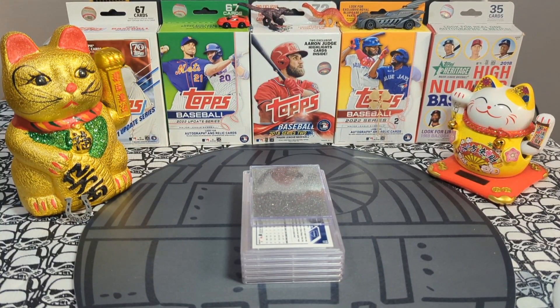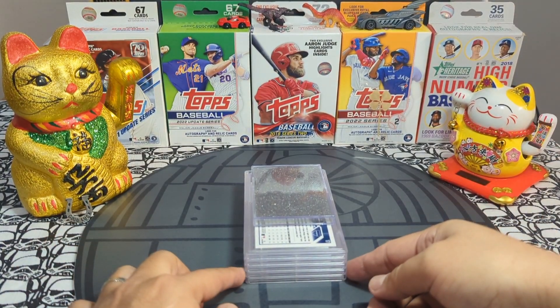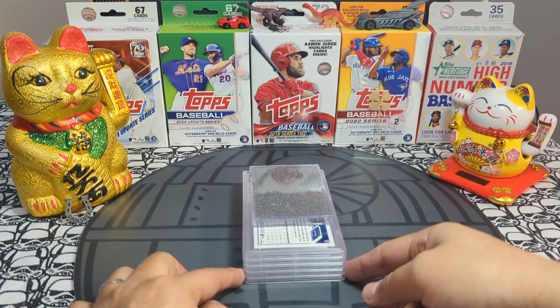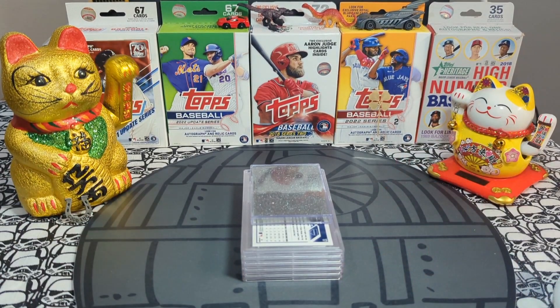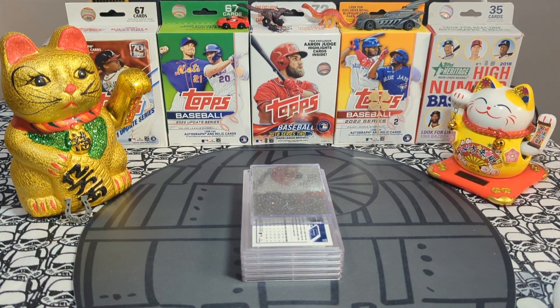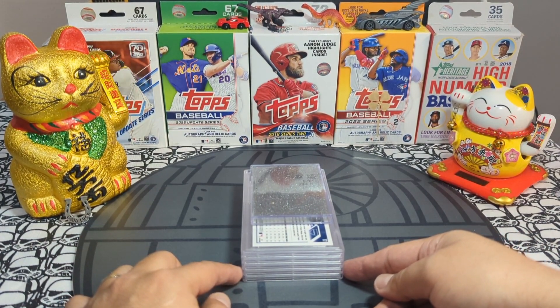Hey sports card fans, Lucky Peter here with a special presentation — it's PSA reveal time! I'm super excited to get this order back. It took a long, long time. I sent these out over two months ago express, and it took so long to get back.